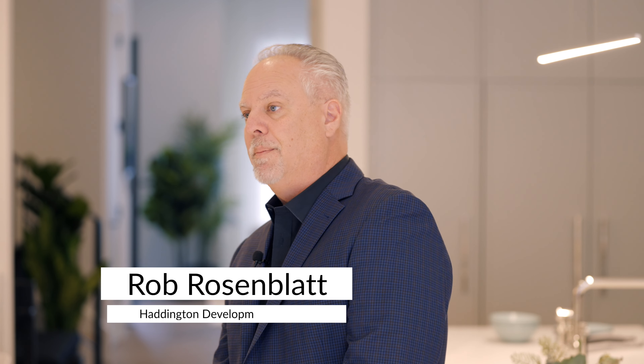Hi, I'm Rob from Haddington Developments and we're thrilled to be involved with the Princess Margaret Home Lottery again for the Spring 2023 Draw. We're the builders of the Toronto Show Home where I'm standing in the kitchen right now. There's a lot of amazing things in this house that I'd like to highlight for you today. We've been building for the last couple of years but this house is in a league of its own.